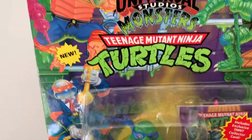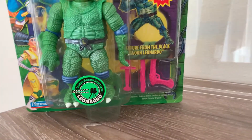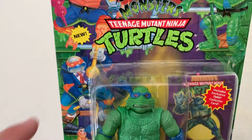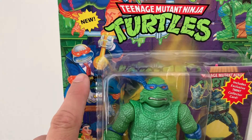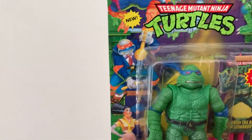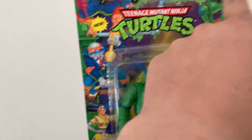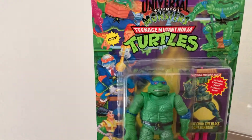Just the attention to detail on these toys was unmatched — second to none. I am missing this Mikey right here, which is on my list, and Raf is on my list too. I do have April and obviously Leo. So these two are on my list and I will get them eventually.